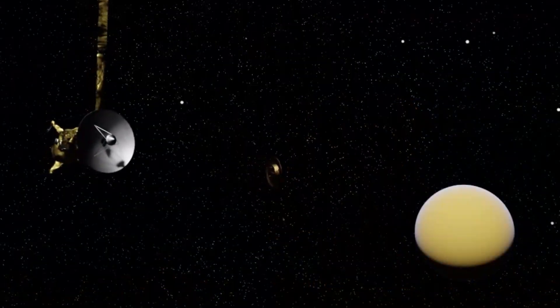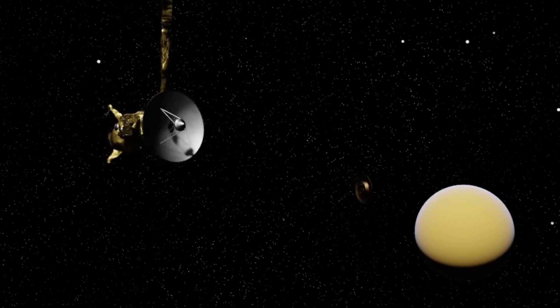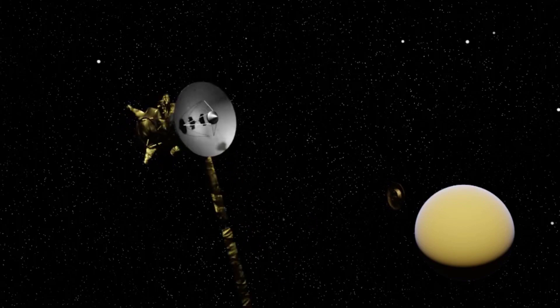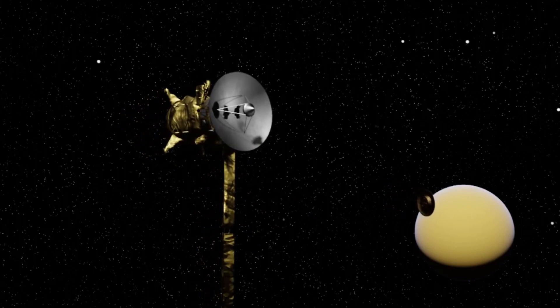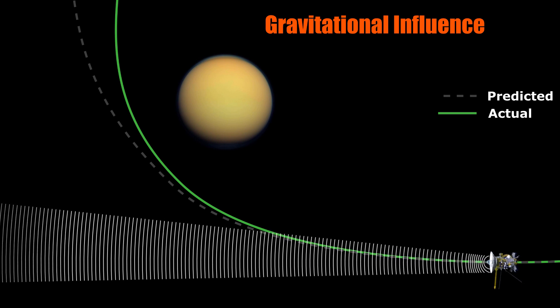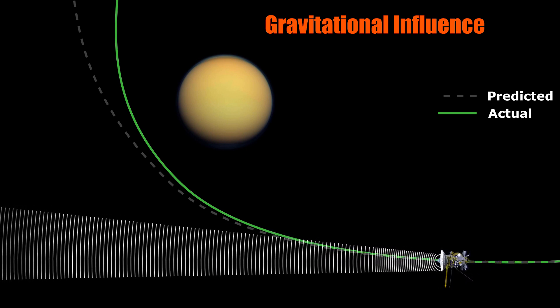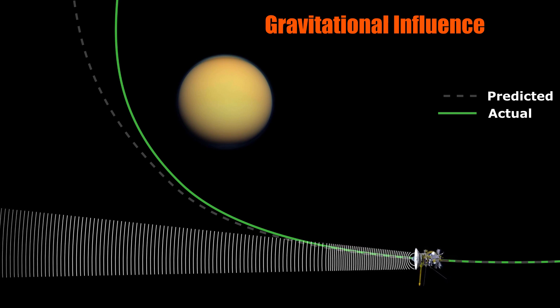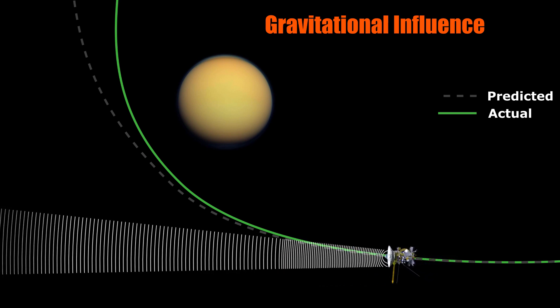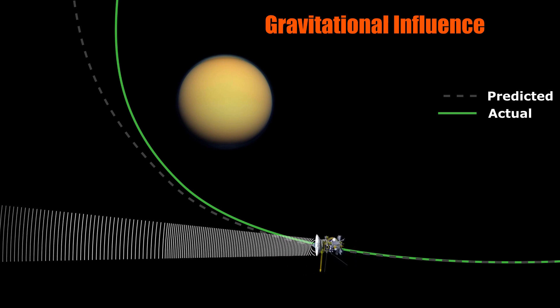The Cassini-Huygens mission was a mission where radio science was heavily used, so for the rest of this video I'll be specifically referring to the radio science as performed by Cassini. The other way to conduct radio science is by gravitational influence. Gravitational influence works by detecting shift in the transmission frequency caused by the change in radial velocity of the spacecraft relative to Earth. This is known as the Doppler shift.